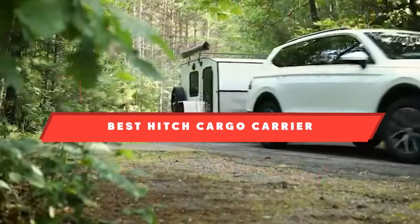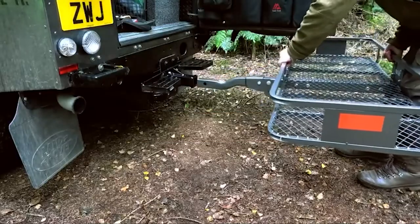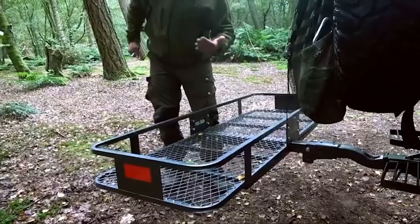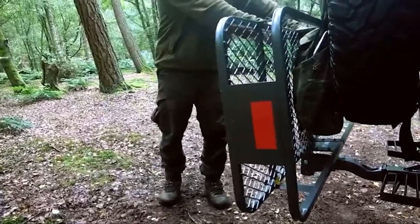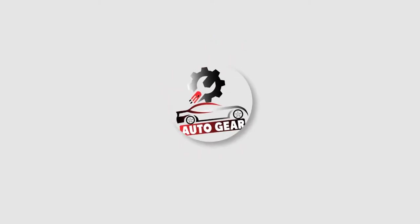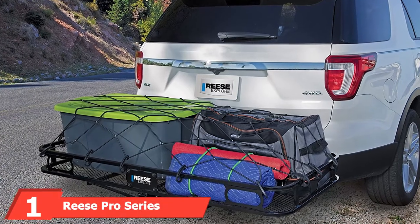If you're looking for the best hitch cargo carrier, here's a list you must see. We made this list based on our personal preference and sorted it based on features, prices, quality, durability, reputation of the manufacturers, and customer feedback. We've also included options for every type of customer, so let's get started.